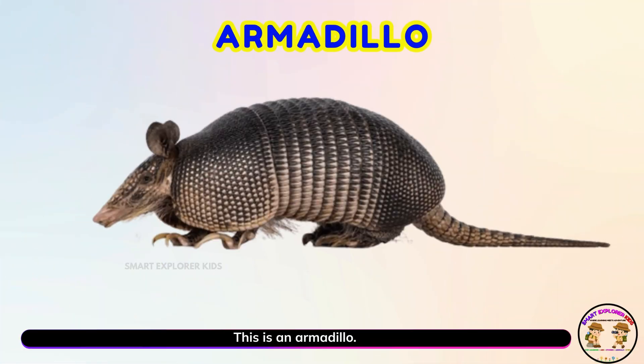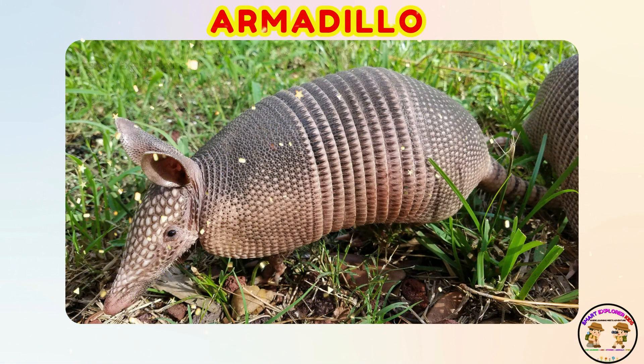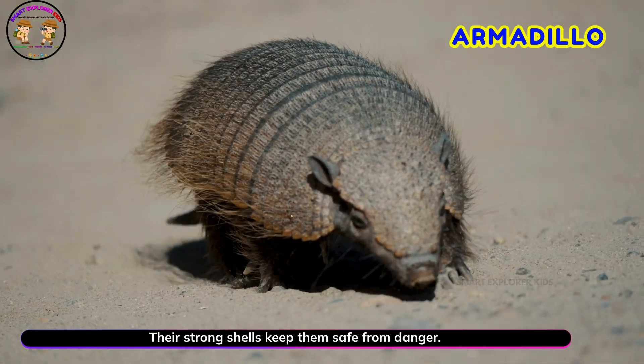This is an armadillo! Yay! Armadillos can curl up into a ball when they feel scared. Their strong shells keep them safe from danger.